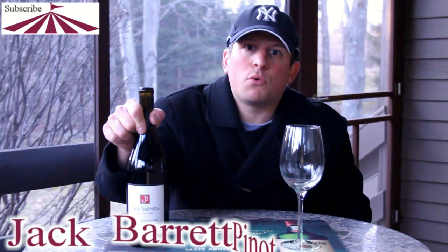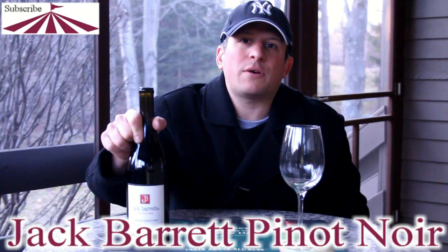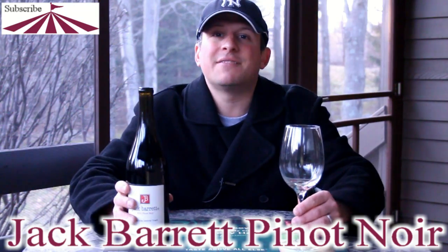Today we have Jack Barrett Pinot Noir. It is a Central Coast, California Pinot Noir. The vintage is 2010. Let's give it a check out.